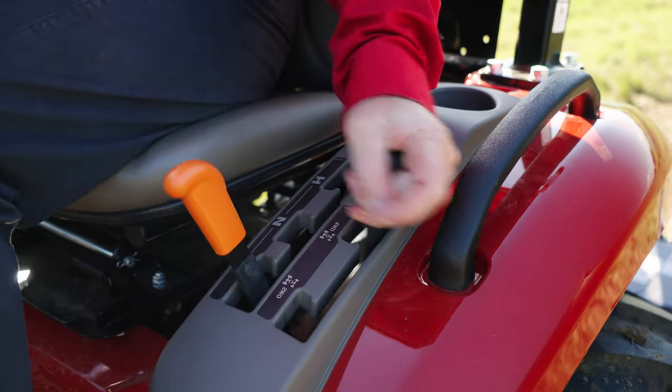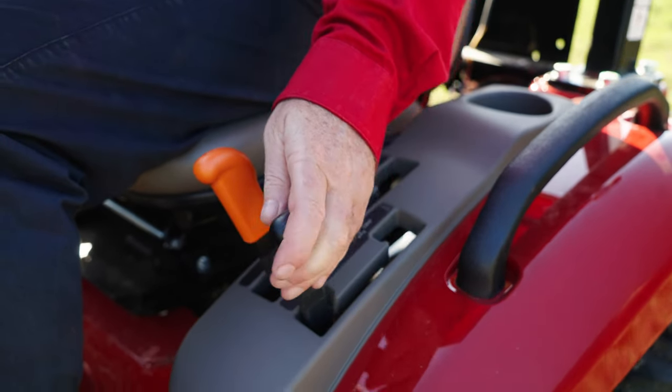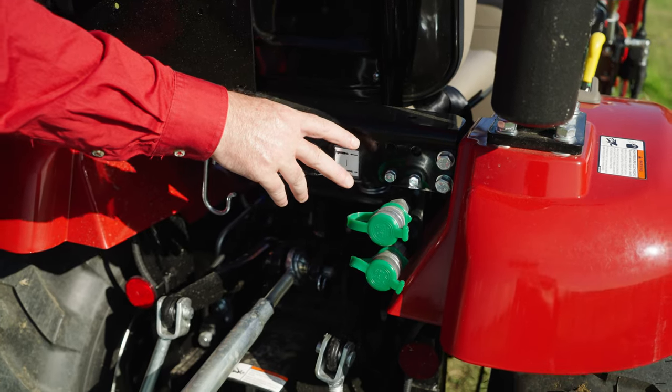You can easily swap between two-wheel drive and four-wheel drive with convenience. One rear remote is standard, with a 10 litre hydraulic pump.